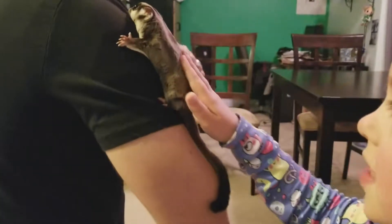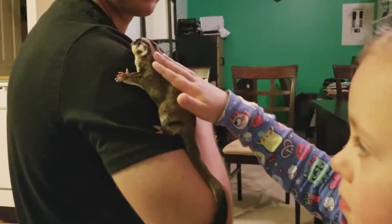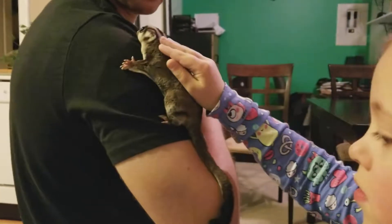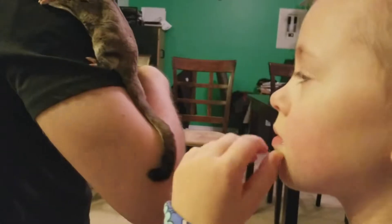They're super soft and they're hypoallergenic. What does that mean? It means for people who are usually allergic to cats and dogs and stuff, it's highly unlikely they'll be allergic to the sugar gliders because they don't have fur — they have like special hair.